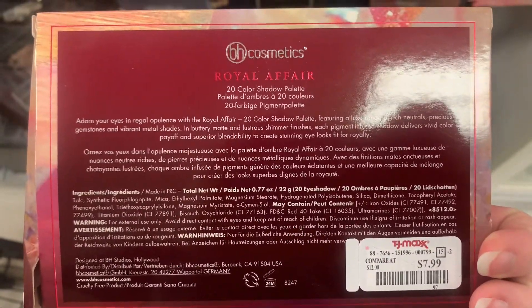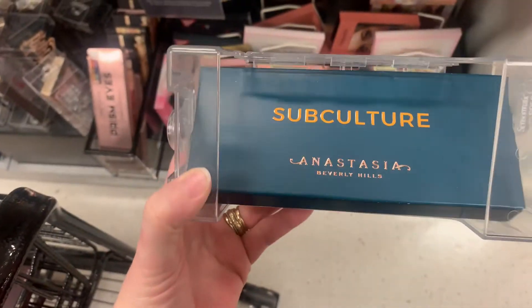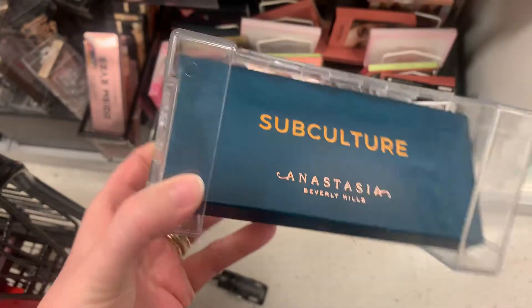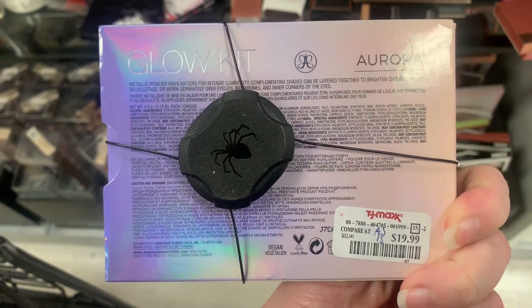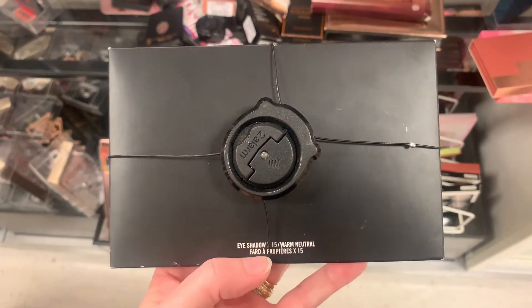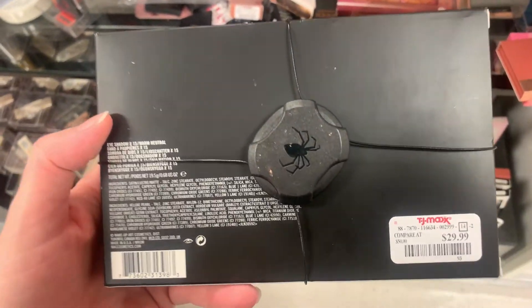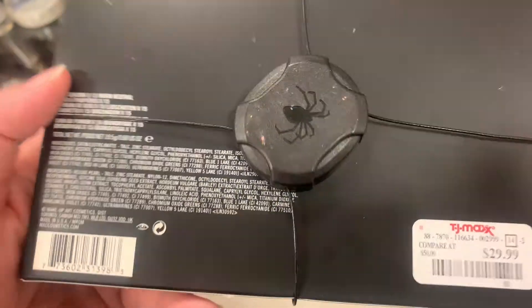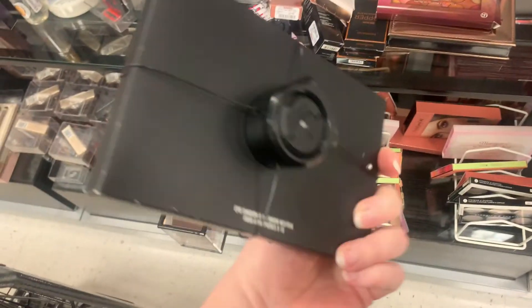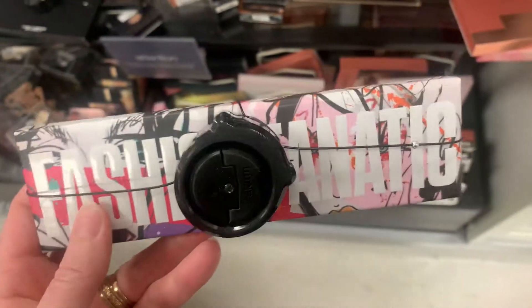Next item is also from BH Cosmetics. It's the Royal Affair Palette for $7.99. And next is the ABH Subculture Palette. I've been seeing this in my TJ Maxx for a while — it's currently $19.99, I've seen them come and go on sale. Next is the Aurora Glow Kit for $19.99, which I did pick up at TJ Maxx myself. Next item here is from MAC — it is the 15 Shadow Warm Neutral Palette for $29.99. This next item is Fashion Fanatic, one of the MAC palettes, $19.99 as well.